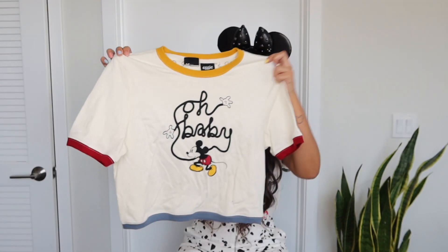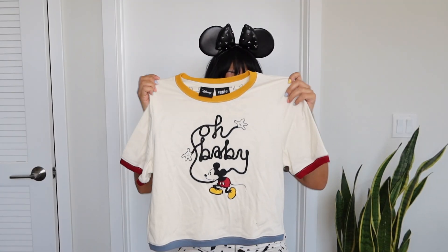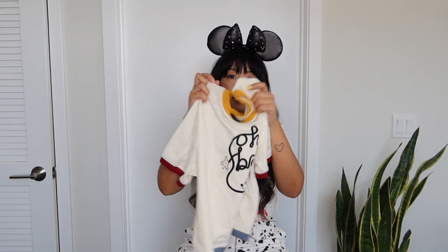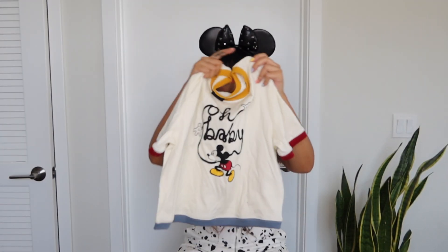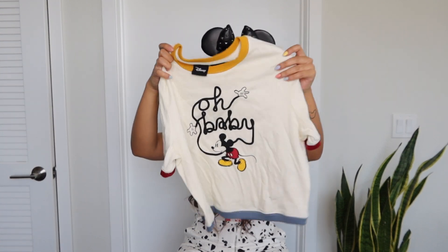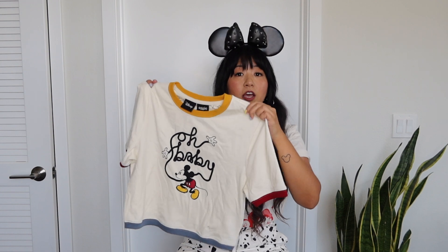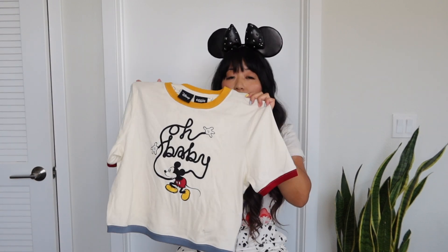Next I got this adorable ringer tee. I love how the trim on the sleeves, neckline, and bottom are all different colors. I got a size medium in this one, and I would say it's very true to size — I'm usually a size medium.